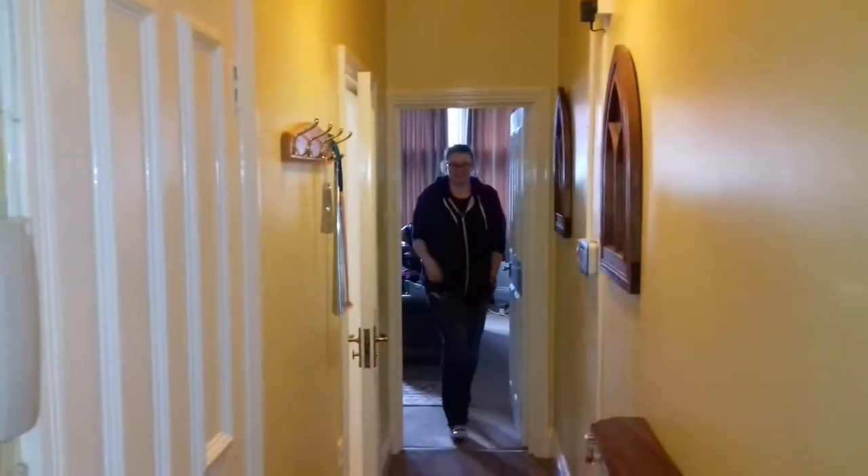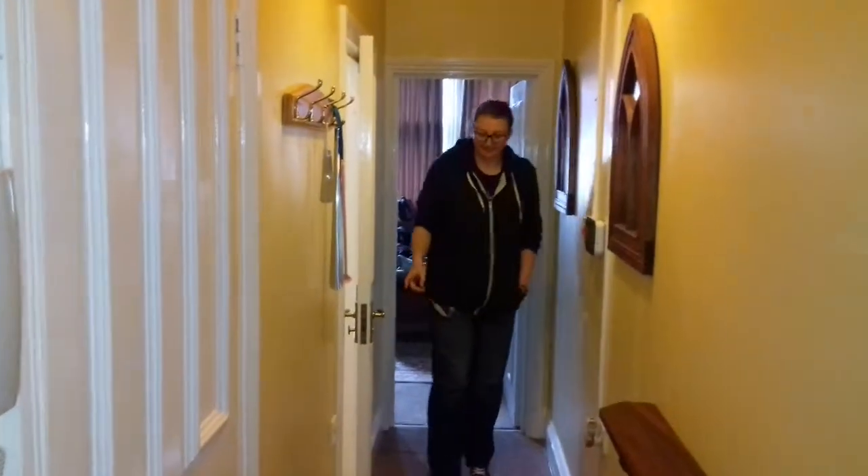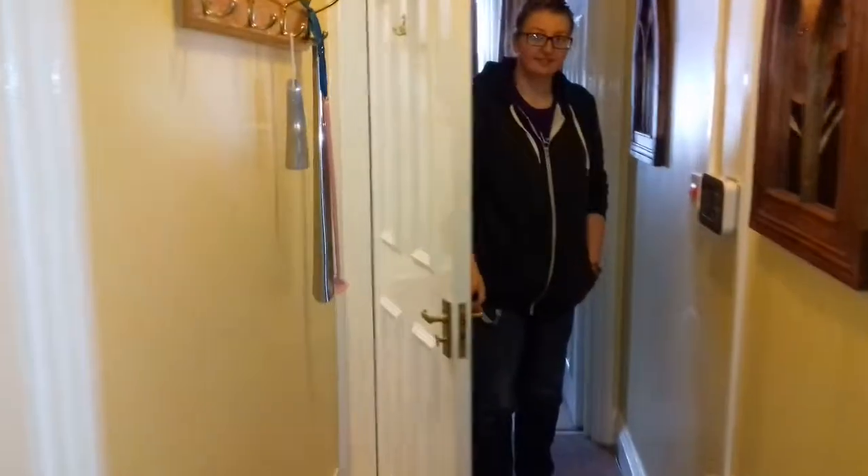That's the front door, mirror there, airing cupboard and then the bathroom. I'll do the bathroom.